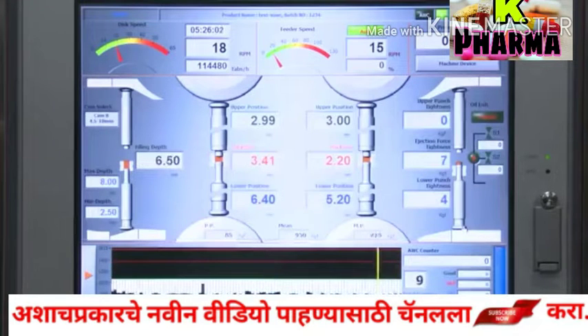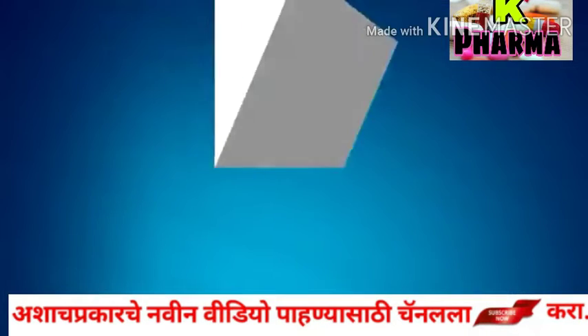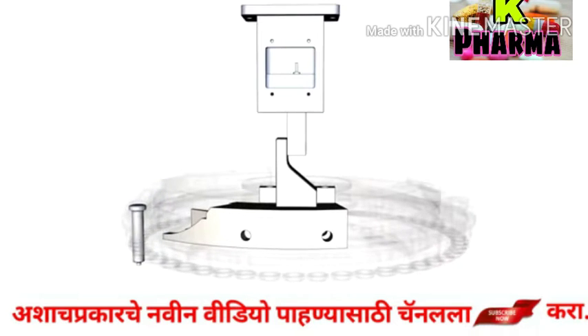The upper down rail has a punch-tight rail that can detect any bumpiness of the lower punch in the disc hall, and a load cell to protect the upper rails and punches from being damaged.